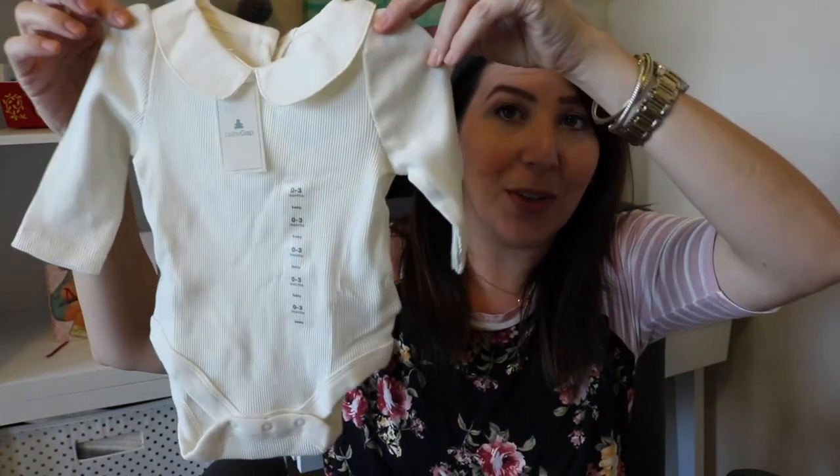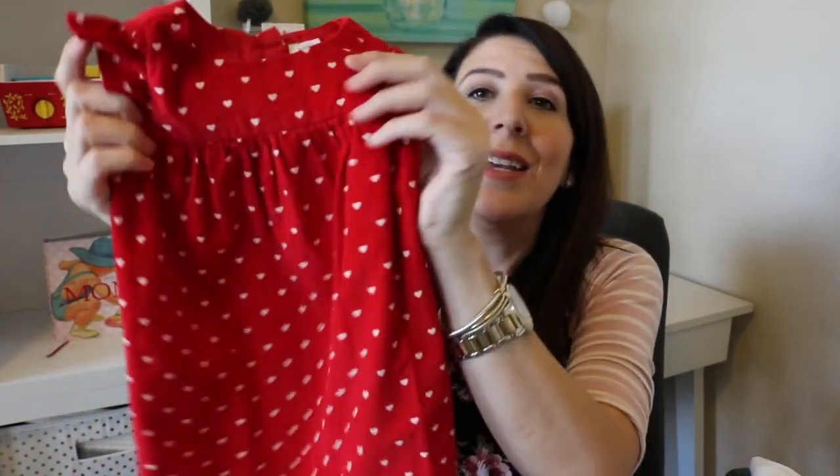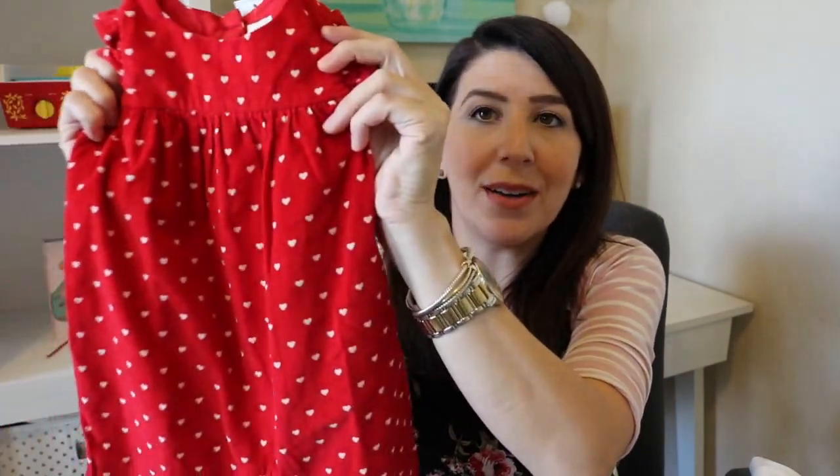Most of it is from Next and then there are two items from Baby Gap, so let's start with the Gap items first. The first item I got is this super cute little Peter Pan shirt. It's like a cream color and then it has little buttons on the back. I thought that was really cute. And then I got this little jumper and it looks like a little corduroy jumper — the little detailing of the ruffling on the sleeves is so cute. So those are the two items I picked up at Baby Gap and the rest of these things are from Next.